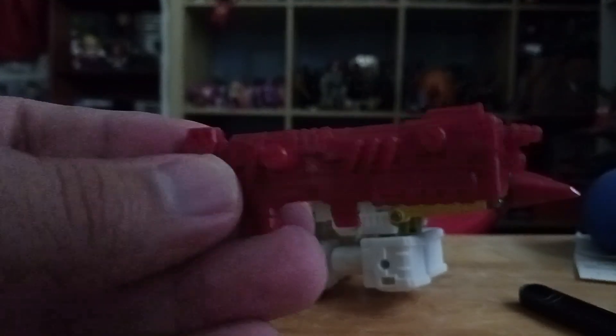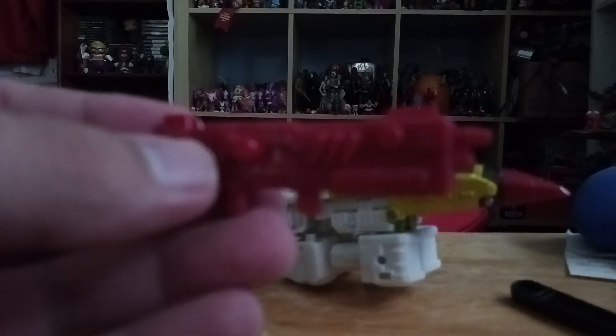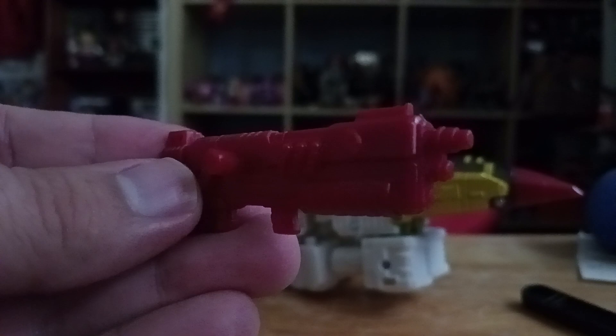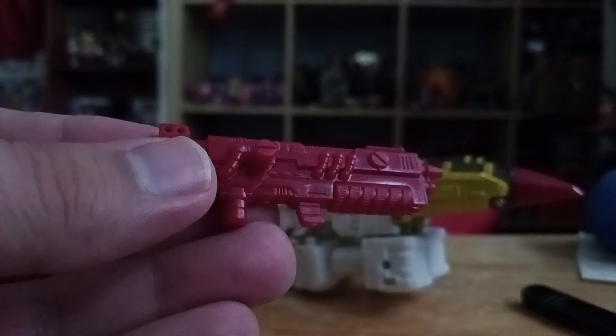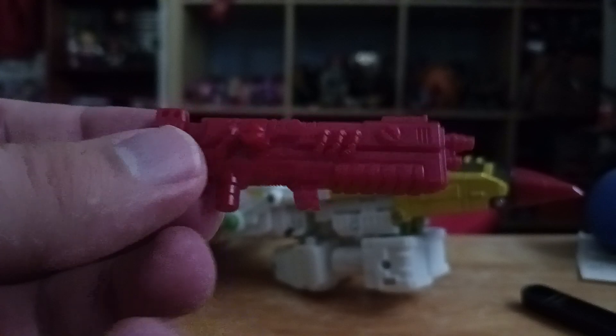The red gun looks very similar - it looks very similar to the Master Chief's rifle from Halo. Kind of similar.